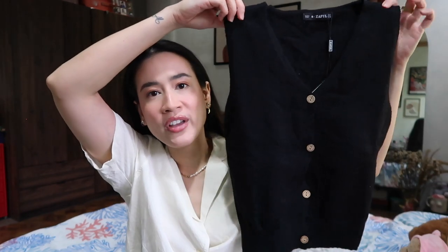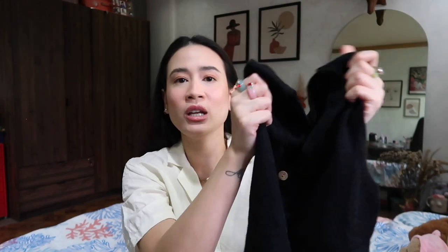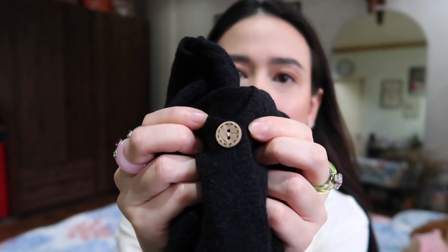A sweater vest — I have been wanting one of these grandpa sweater vests for a very very long time. It's made of this really lovely soft sweater material and I love the buttons — they've got really cute wooden buttons which just adds to the grandpa vintage vibe. Now it looks like I'm ready for my backgammon game at the retirement home. It's a vibe!